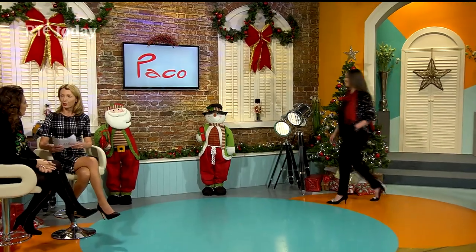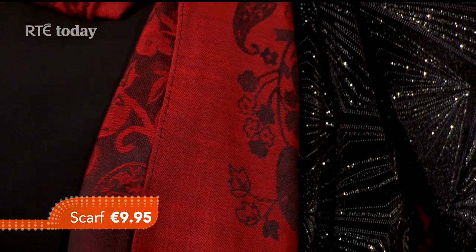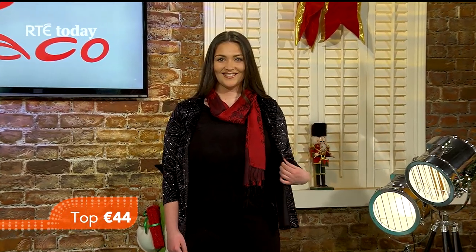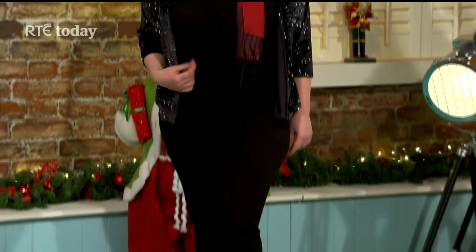Our first model is the gorgeous Christine, and here we have essentially an all-black outfit. We've added that little pop of colour with a red scarf — the scarf is £9.95 from a wide selection available in store. The top is from the Just Elegance range at Paco. It's actually a two-in-one top, not a jacket — it fits beautifully together with a little bit of sparkle, available in sizes 12 to 22. We've finished the look with these fab glitter shoes for £29.95.